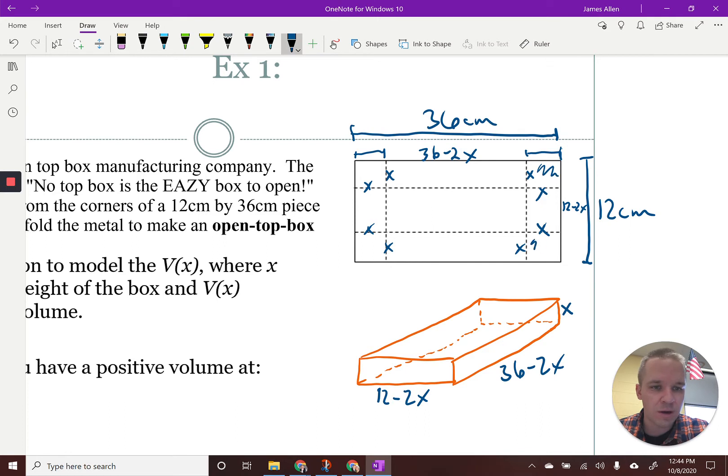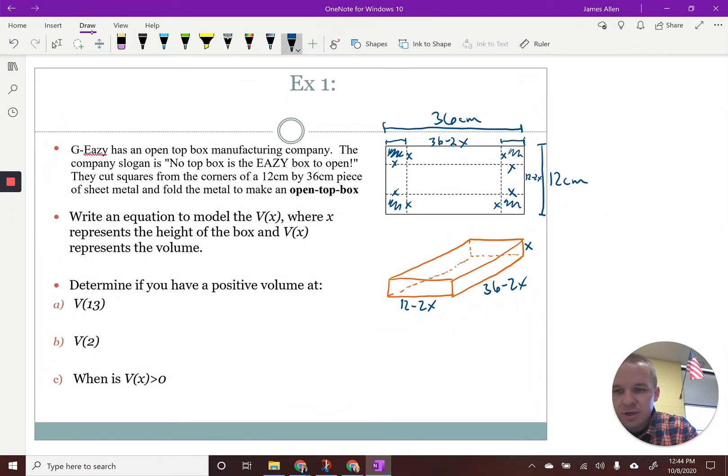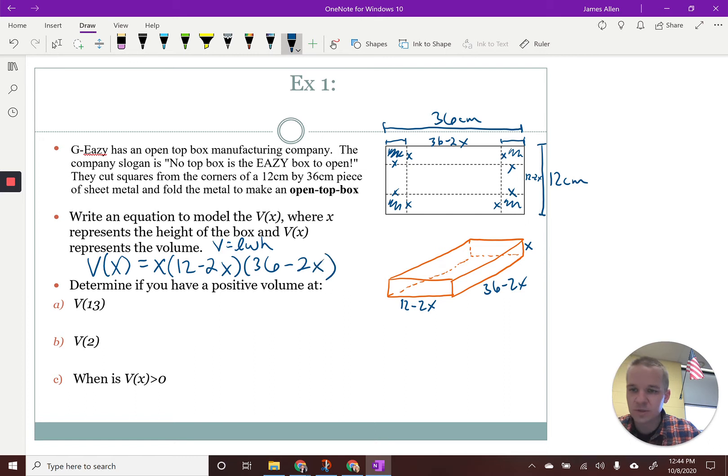So all these corners will end up getting cut out, and then this whole thing will be folded up. Let's figure out our volume here as a function of X. My V of X ends up being all three of my dimensions because our volume formula is length times width times height. I'm going to throw the X out front first — I can go in any order. So: X times (12 minus 2X) times (36 minus 2X). There's my volume function. I'm going to leave it in factored form — it doesn't ask for it in standard form.